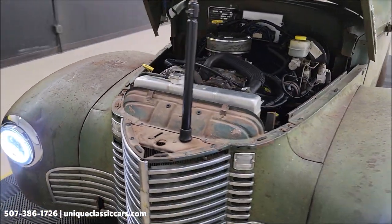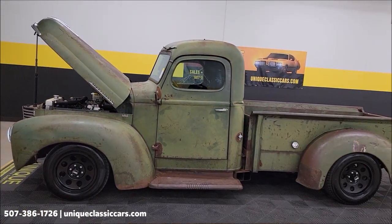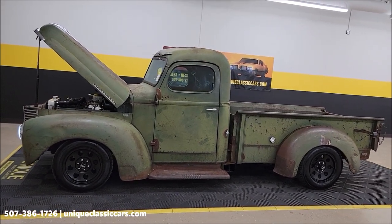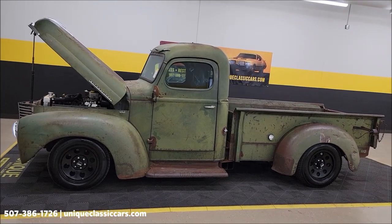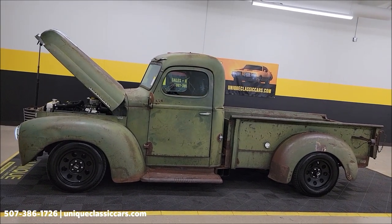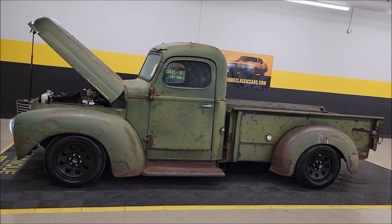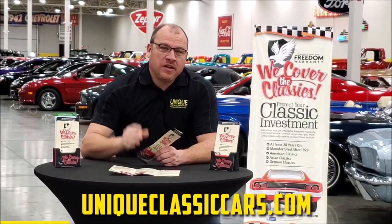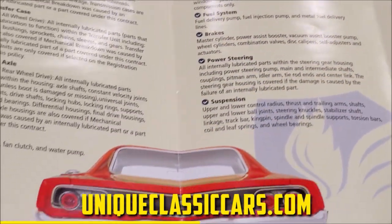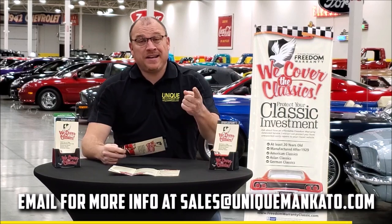Cool build, done about four years ago — 1948 International KB2 rod and pickup here at Unique Specialty Classics. Phone number: 507-386-1726. We do consider trades, financing is available, we can assist with transportation, and this vehicle may be eligible for an extended service contract. This vehicle qualifies for an extended warranty — just like the one you get at a new car dealership, except it covers your classic car. Covers all the major components like engine, transmission, drivetrain, and you can get coverage up to 10 years. Contact us for a quote today.